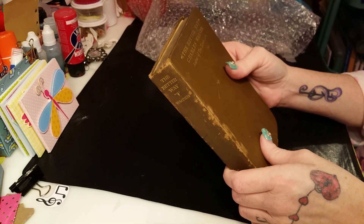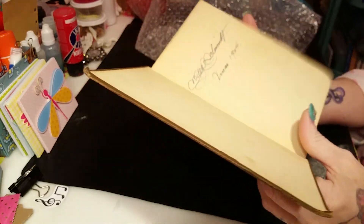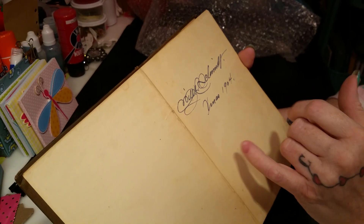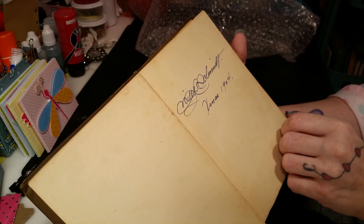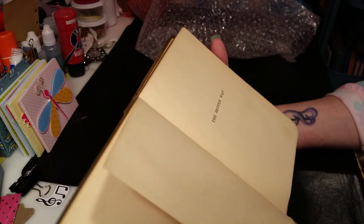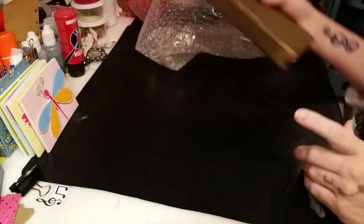It's called The Better Way by Charles Wagner, author of The Simple Life. And it's given to somebody — it looks like it says Miller Schmidt or something, I can't tell — Christmas of 1904. Isn't that funny? Just wanted to show you that really quick.